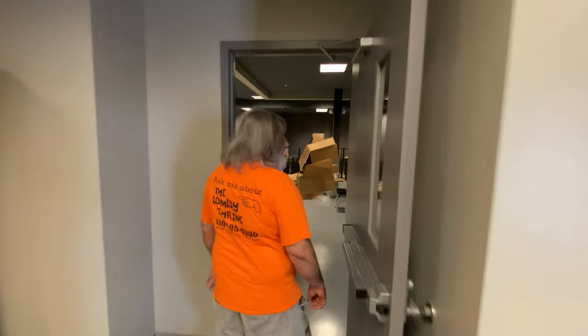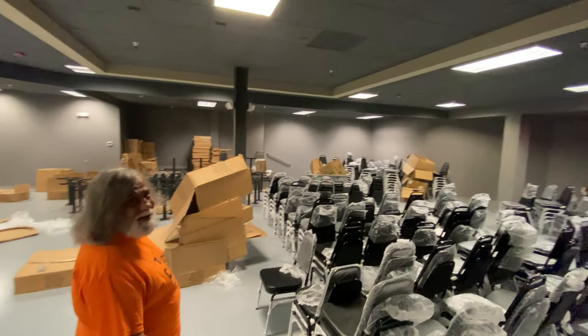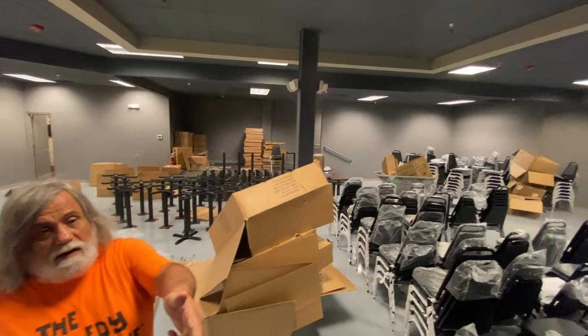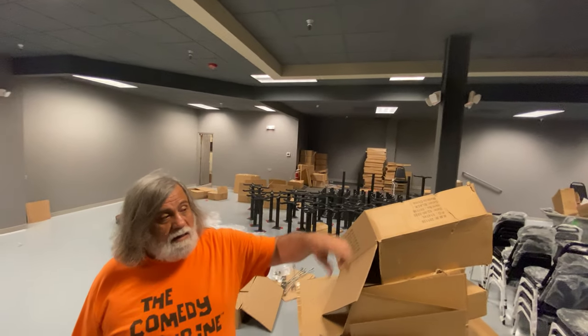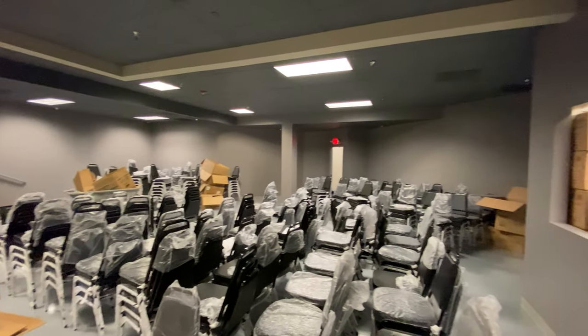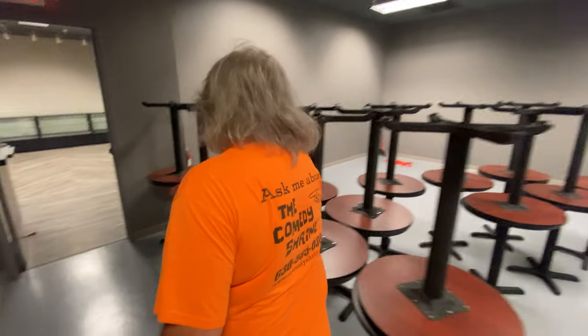This theater seats 180 people. Excuse our mess — we're still putting together tables and getting all of our chairs together. The stage is up there. The tech booth is behind us. There's an exit in the hallway to get to the restrooms, men's and ladies' room, and our office. So this is the improv theater; it will seat 180 people. And we'll go back out into the hallway.